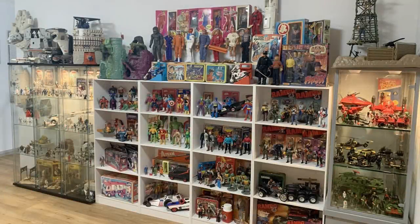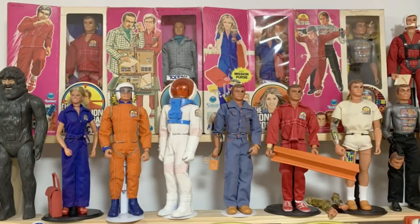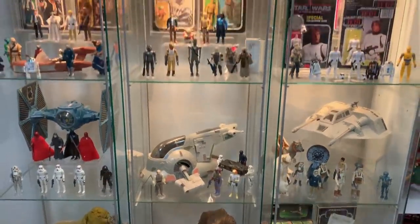I have been an enthusiastic action figure collector for more years than I care to remember, with my interests covering everything from the Lone Ranger, Action Man and The Six Million Dollar Man, to Masters of the Universe, G.I. Joe and of course, Vintage Kenner Star Wars.